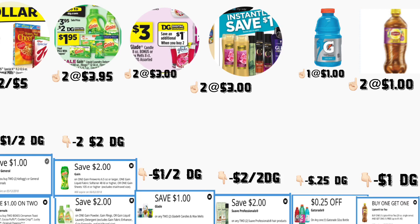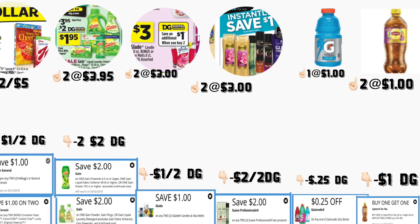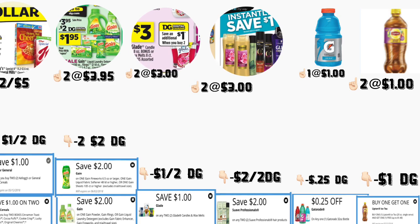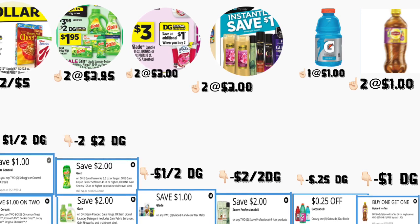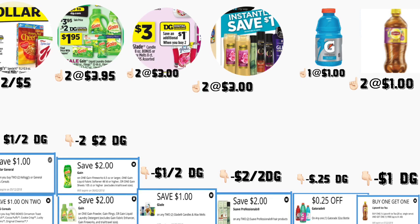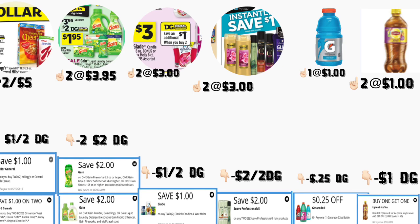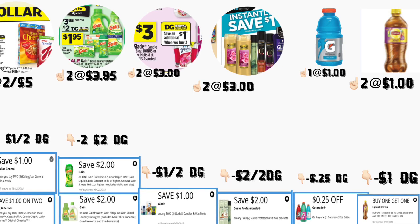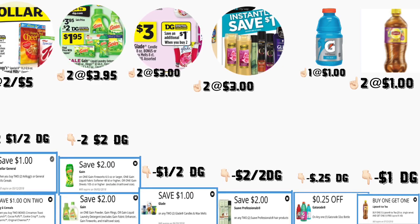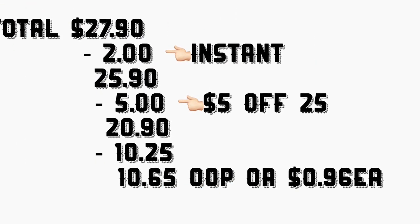You're also going to be getting two of the Suave shampoo or conditioners priced at $3 each, and when you buy one you save $1 instantly at the register. For this we have a $2 off two digital coupon. You're also going to be getting the Gatorade priced at $1 — we have a $0.25 digital coupon. You're also going to be getting the Lipton tea priced at $1 each — for this we have a buy-one-get-one-free digital coupon.